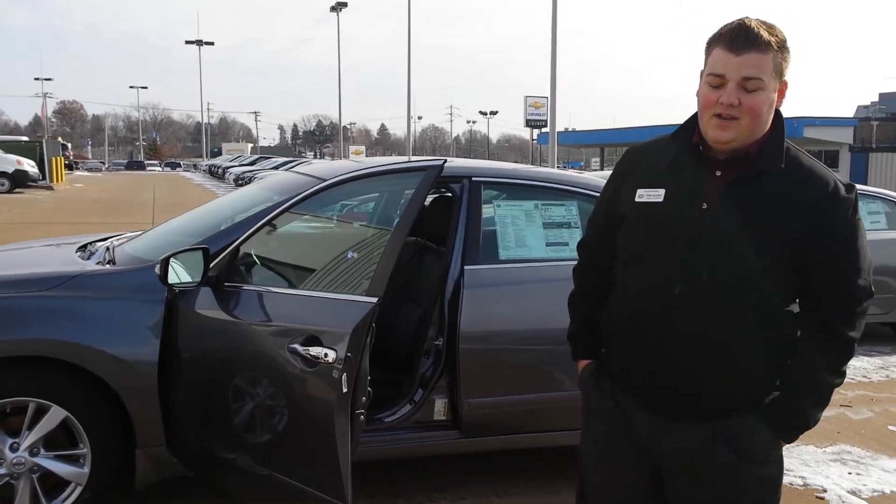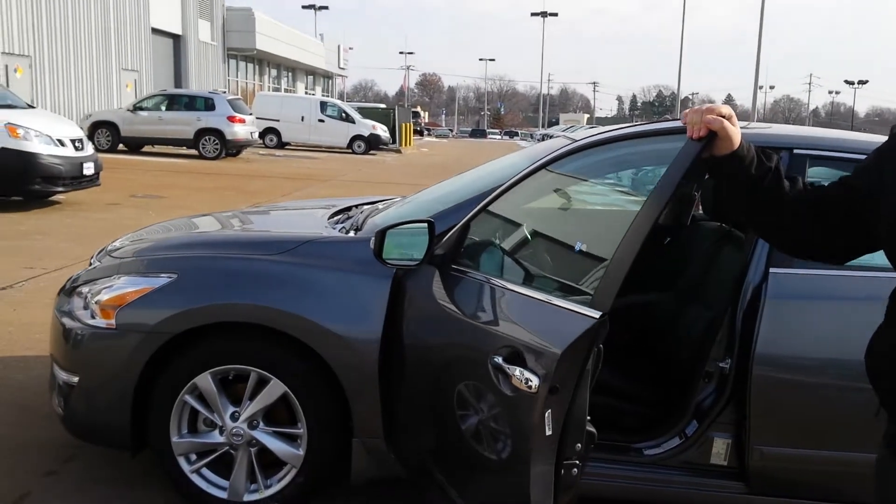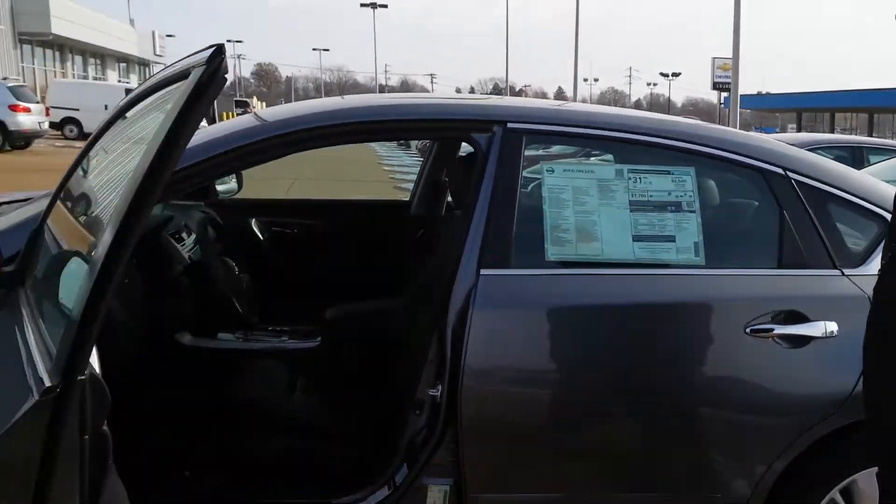How are you doing Travis? This is Nate at Lujack Nissan. I was just showing you the 2015 Altima SL that you are interested in. Here it is right here.